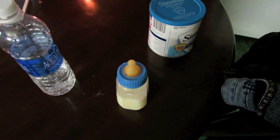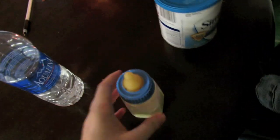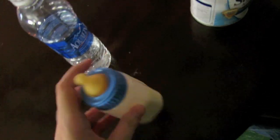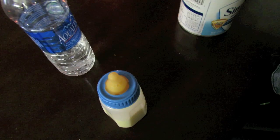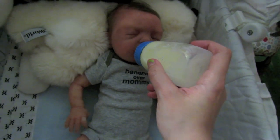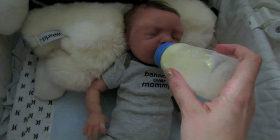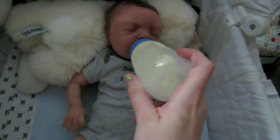As you can hear in the background, Oliver is quite upset, but I was just making him a bottle and I have it already made, so let's go feed this grumpy guy. I got to him just in time, propped him up, and now I'm feeding him.